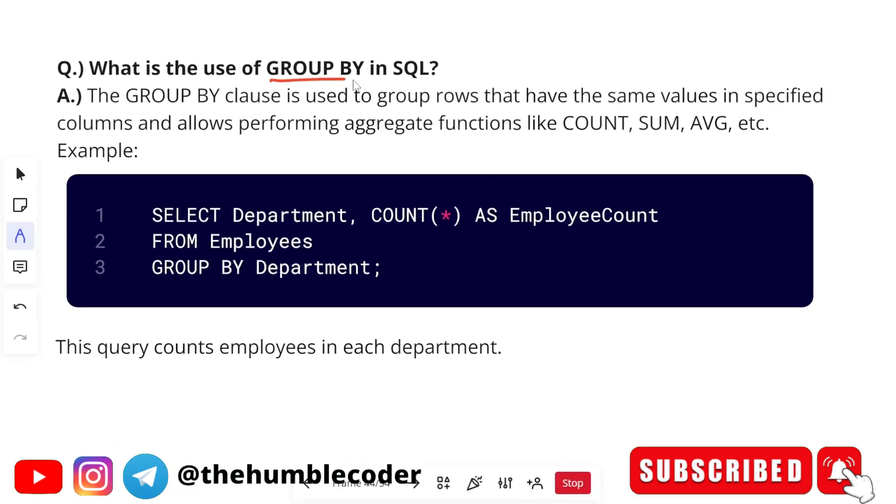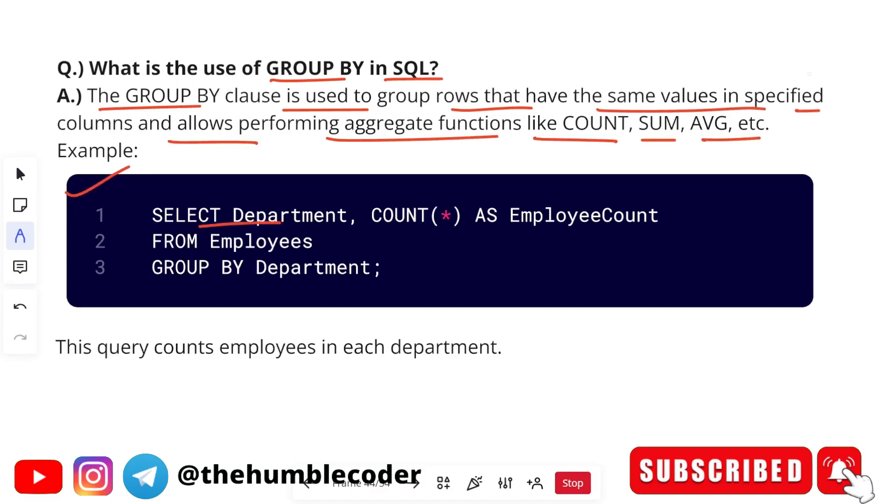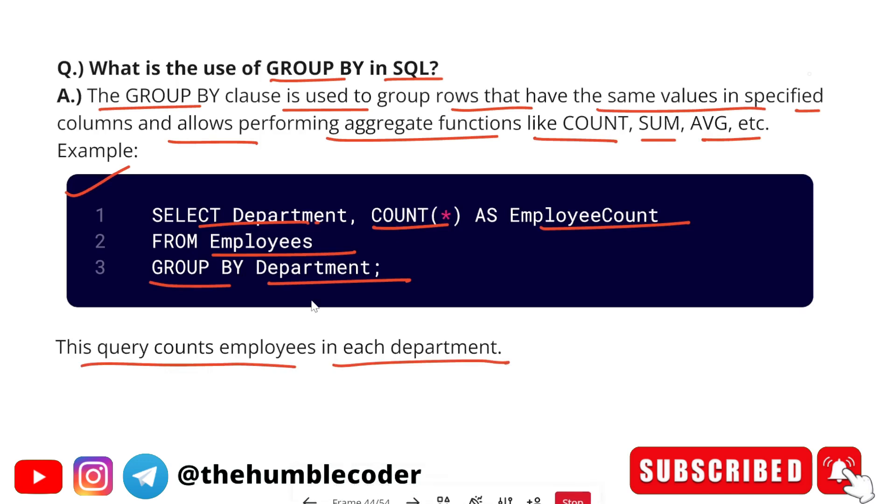The next question is: 'What is the use of GROUP BY in SQL?' The GROUP BY clause is used to group rows that have the same values in specified columns and allows performing aggregate functions like COUNT, SUM, and AVG. Example: SELECT department_name, COUNT(*) AS employee_count FROM employees GROUP BY department. This query counts the employees in each department. Basically, the data from the employees table is grouped by department.